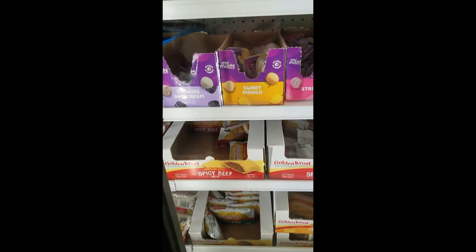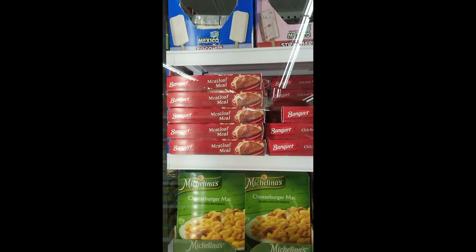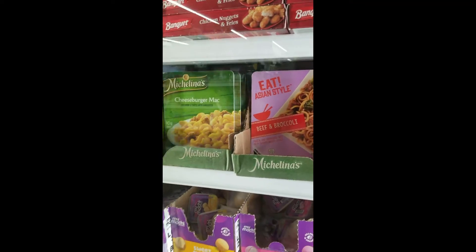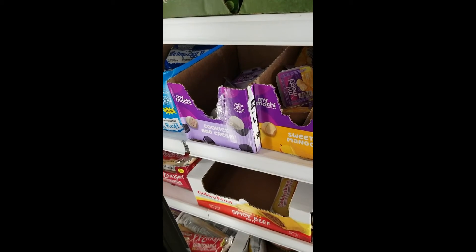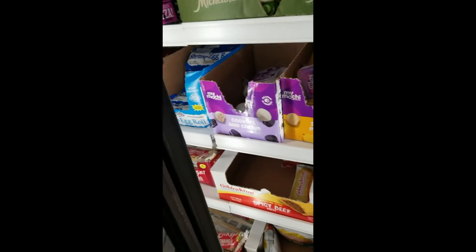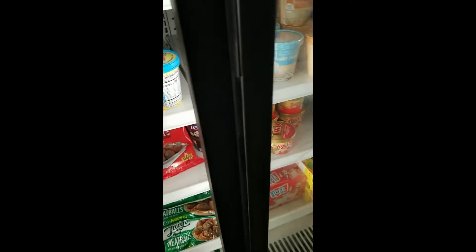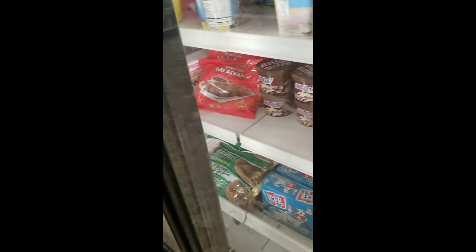I haven't tried the Jamaican beef patties. All kinds of TV dinners — I'm going to grab one of those, my kids love them. And they have this little Japanese ice cream treat; I'll grab a few: strawberry, mango, and cookies and cream. Ice cream sundae bars, Cool Whip, little sundaes, pints of Italian ice, frozen meatballs in Italian seasoning and regular. Pretty good freezer section.